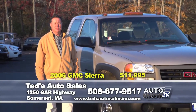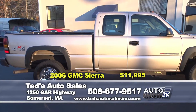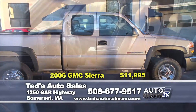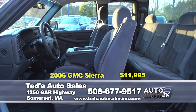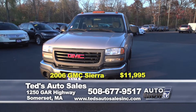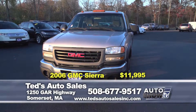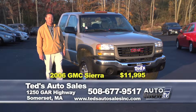Looking for the awesome heavy-duty truck that won't break the bank for the winter? Here it is — 2006 GMC Sierra extended cab, 4-wheel drive work truck. It sold close to 60% last month of trucks. Huge truck month. We're continuing that trend this month. Won't break the bank — only $11,995 — comes fully serviced here at Ted's Auto. Come get it.